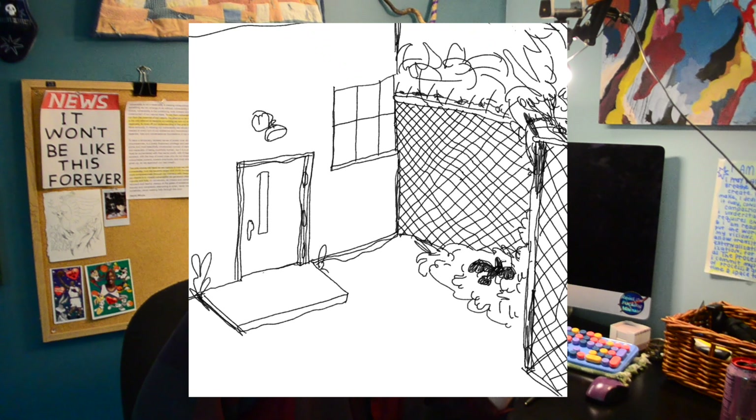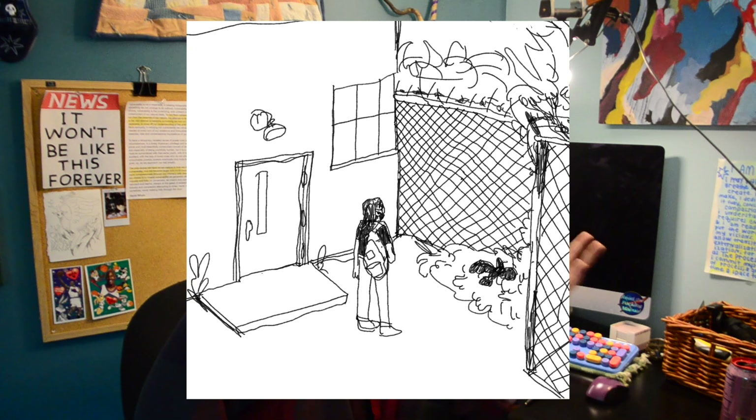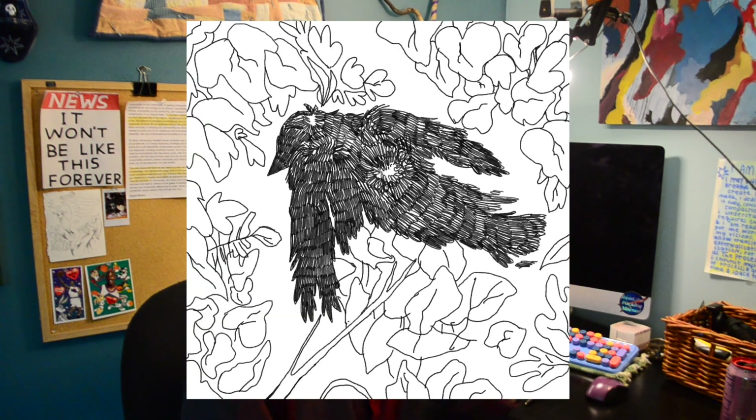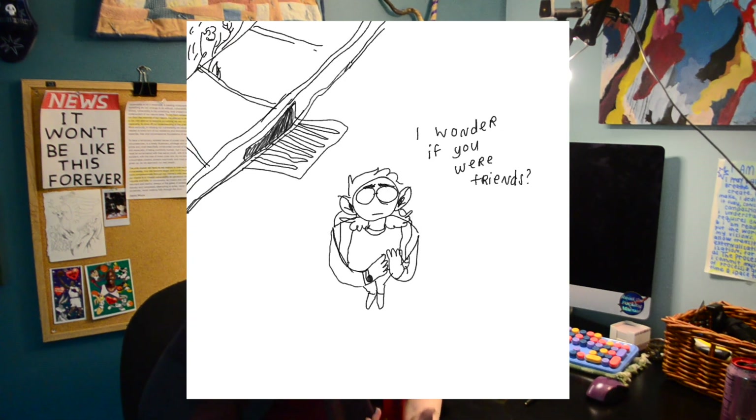This crow comic is based on a real experience I had at work — we got a lot of crows in that area since we were right near a graveyard. I just think crows are really interesting; they're like heralds, kind of a good omen to me. They're such an intelligent bird. I could talk about crows forever, but I'll save that.